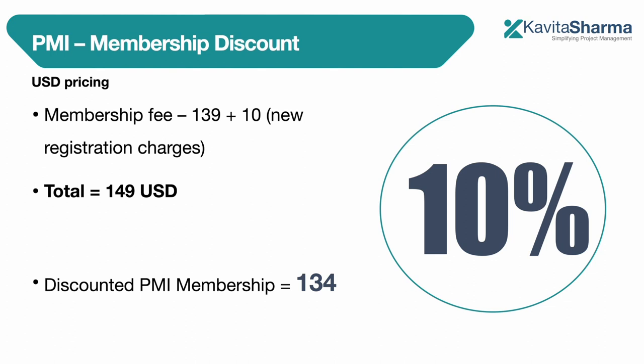There are discounts available. The discount for membership as of now on the website is 10 percent. If you are a new member, I'm talking about U.S. pricing or zone-wise pricing. The price is $139 USD plus you would get to pay $10 for the new registration charges, which also includes some chapter fees, so the total you need to pay is $149 USD.